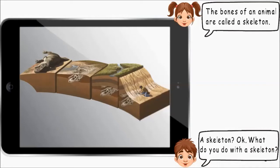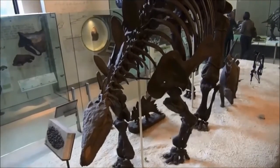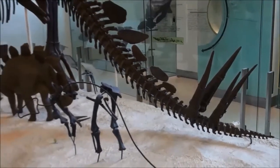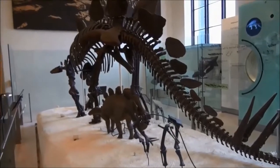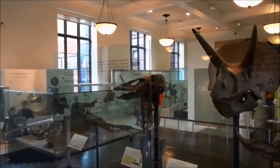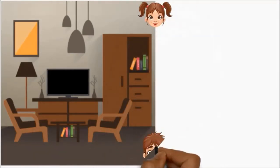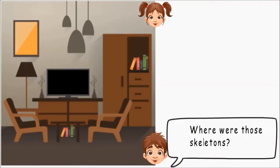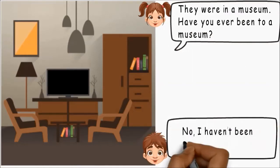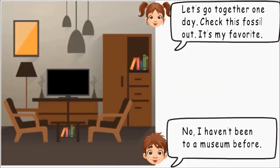A skeleton? Okay. What do you do with a skeleton? Here, I'll show you. Where were those skeletons? They were in a museum. Have you ever been to a museum? No, I haven't been to a museum before. Let's go together one day. Check this fossil out — it's my favorite.